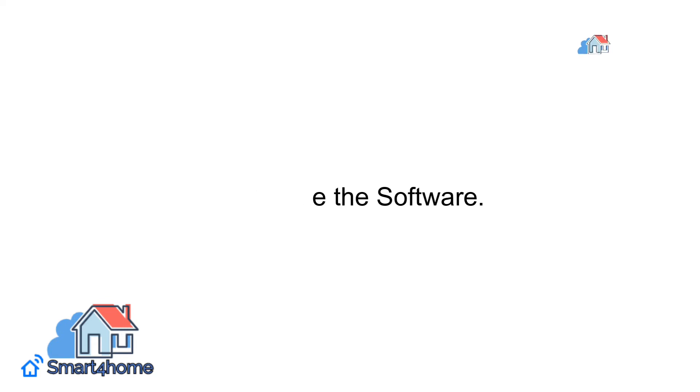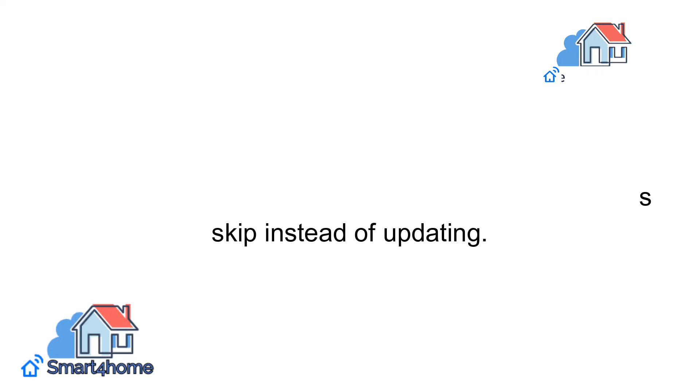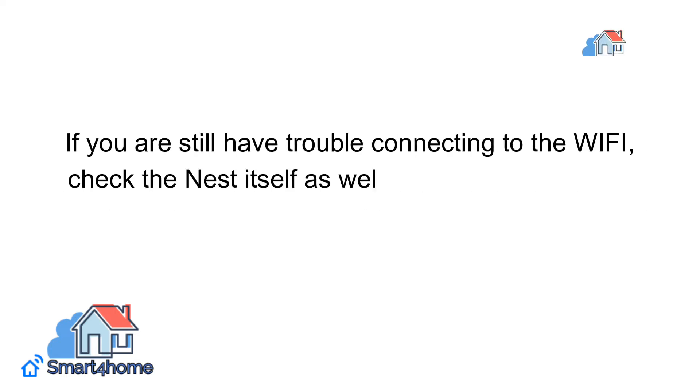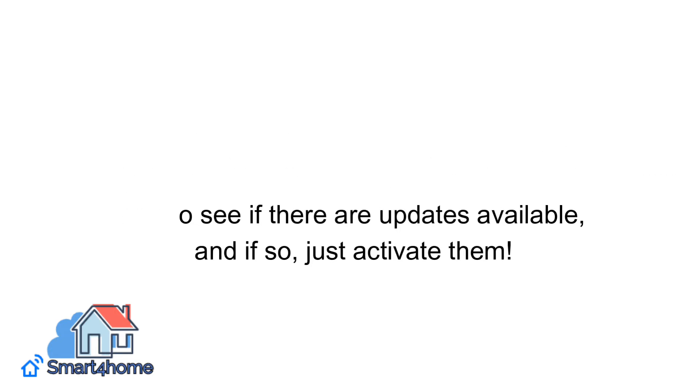Update the software. Updates are commonly recommended for smart devices and apps, but usually we simply press skip instead of updating. If you are still having trouble connecting to the Wi-Fi, check the Nest itself as well as your Google Home app to see if there are updates available, and if so, just activate them.